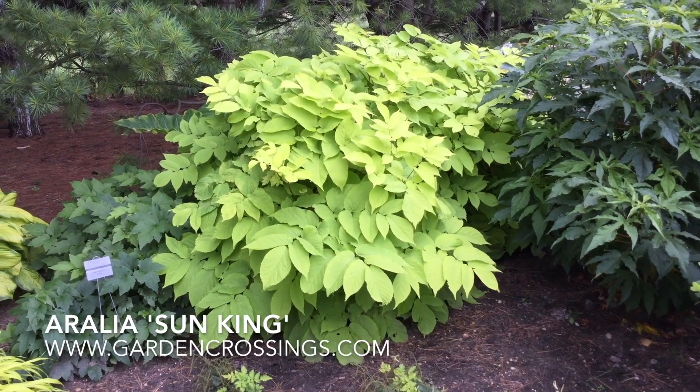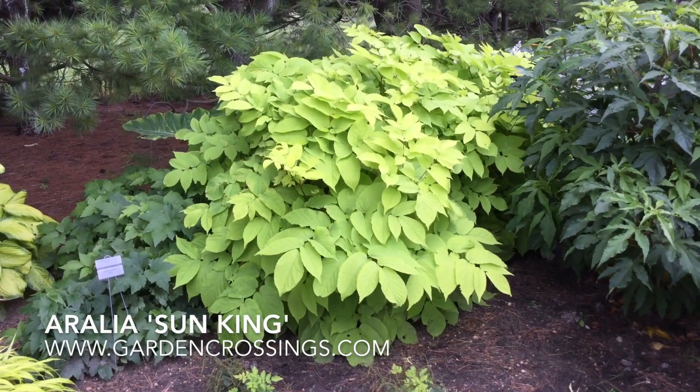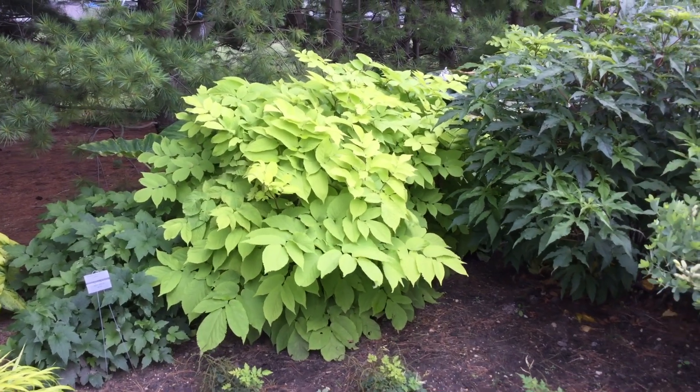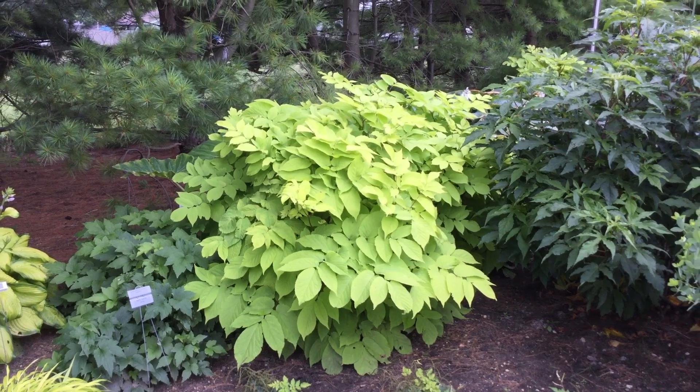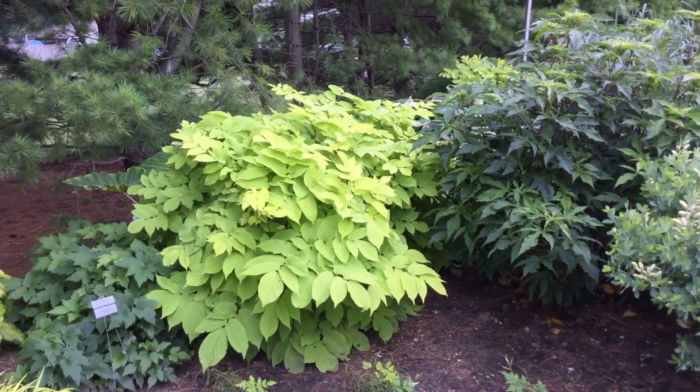Hi, this is Heidi from Garden Crossings, and I am out in the trial gardens today. In front of us here I have the Aralia Sun King. This is a wonderful plant for shade to part shade gardens. You can see how its bright chartreuse yellow foliage just creates an instant pop in more of a dark location.